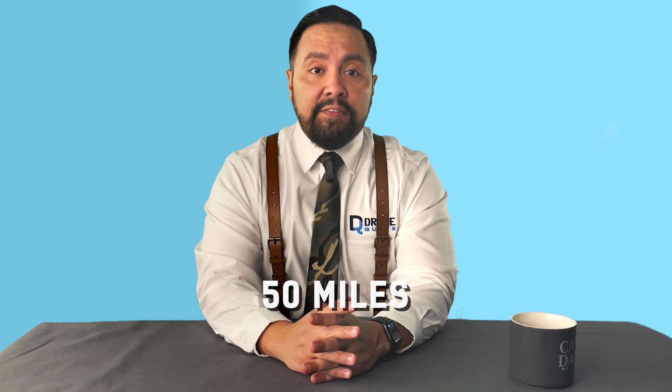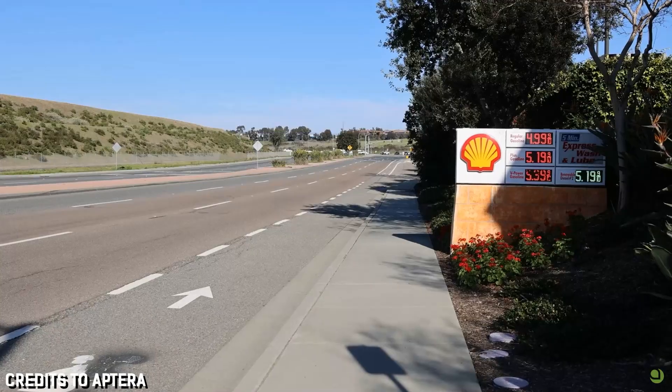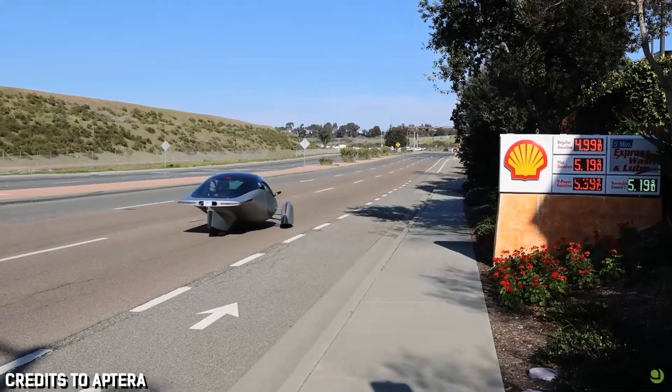Take a guess when the first solar car was made — 1962. If the first solar car were a person, it'd qualify for social security. It was made from a modified 1912 Baker electric vehicle with a range of 50 miles. Needless to say, it didn't work out. So what difference does 62 years make, and can Aptera harness enough sunshine to drive around without plugging in?